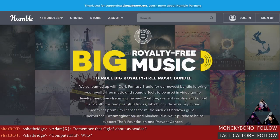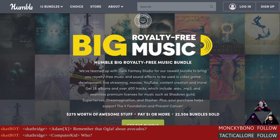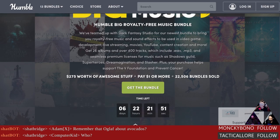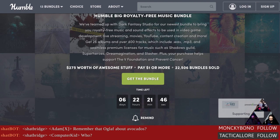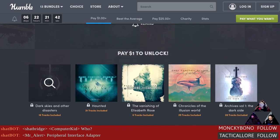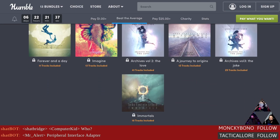A quick PSA: Humble has a big royalty-free music bundle — 29 albums for $25. There's an affiliate link on the Linux Gamecast website. You can get three to five albums for a dollar, more than five albums for $17.98, or the full bundle for $25. Useful for Twitch streamers, podcasters, and content creators who need background music.